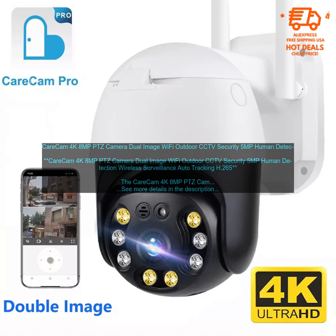Pros: high quality video and images; versatile pan, tilt, zoom function; excellent night vision; human detection; two-way audio; weatherproof design; supports both local and cloud storage.